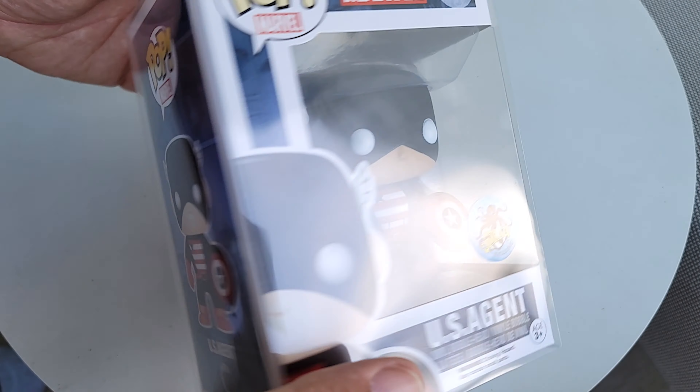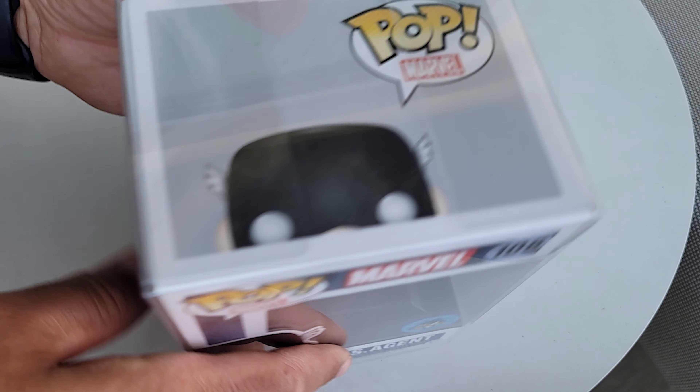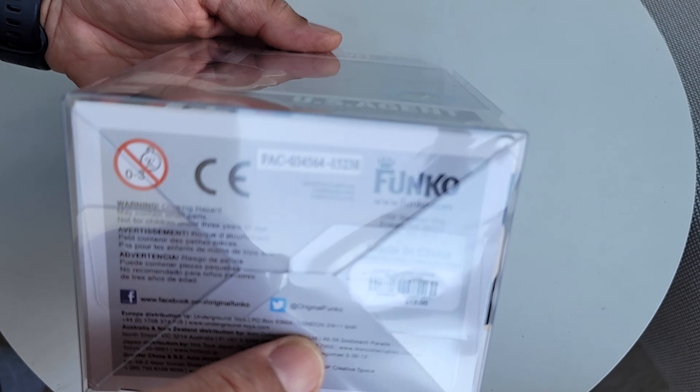Peek-a-boop on the side, full portrait on the side, top of the box. I don't know what you're going to do with the barcode.